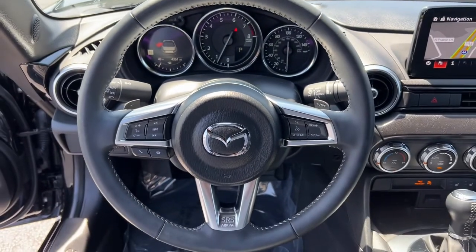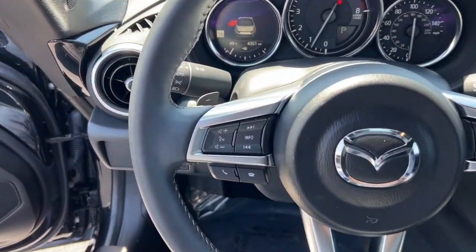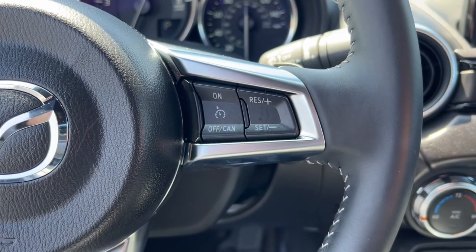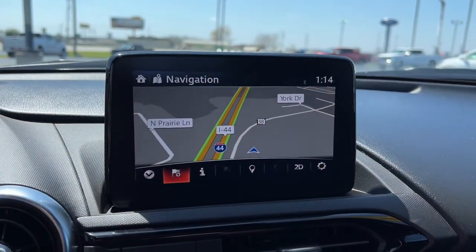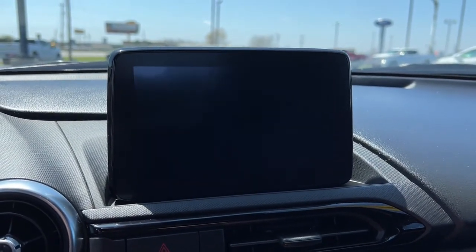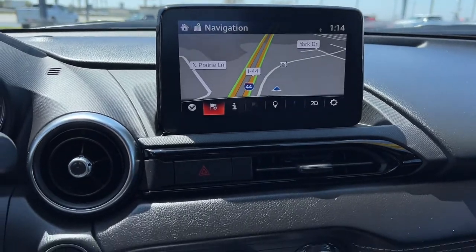These are just some of the great options this vehicle comes with: navigation system, keyless entry, backup camera, electronic stability control, intermittent wipers, universal garage door opener, trip computer, power windows, bucket seats, and four-wheel disc brakes.